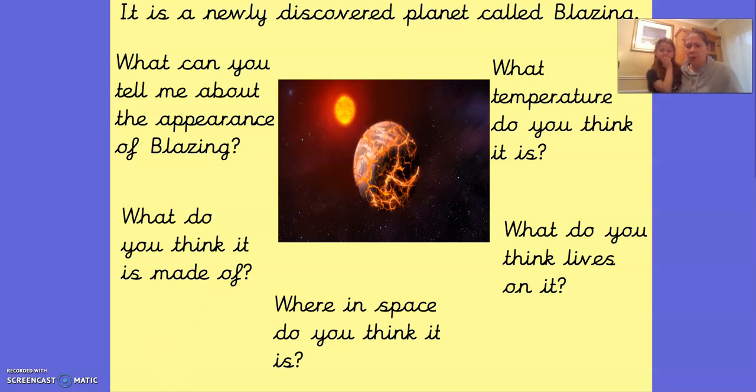Our next question — this is an interesting one. What do you think lives on that planet? Do you think there's lots of different aliens? Pause the video and have a think. Martha, what do you think lives on that planet? Nobody, or an astronaut came to live on it because he wanted to see space, but then his space rocket was broken and he had no oil so he had to live on it. So Martha thinks maybe an astronaut got stranded on that planet, or maybe nobody lives there because it is very hot.